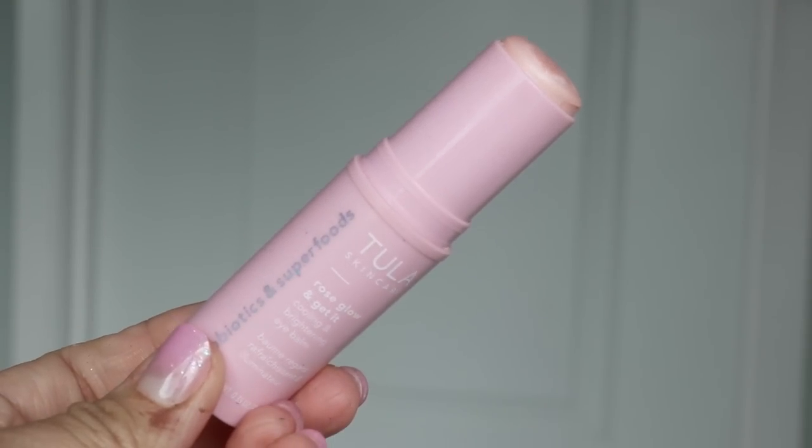Now I'm using the Tula Rose Glow and Get It. Yes honey, I'm about to get it underneath these eyes. The fact that they named it 'Get It' — girl, who are you talking to? I guess you're talking to me because that's how I talk. I've been using this forever, no lies, it makes a difference. I'm putting all the stuff I use in this bag so I can keep track of all the products and do close-up b-roll so you can see each product.